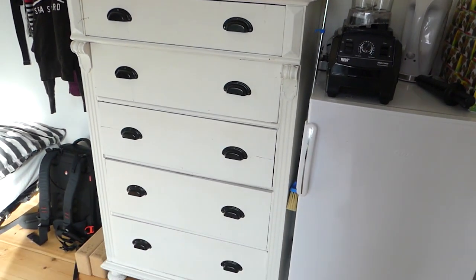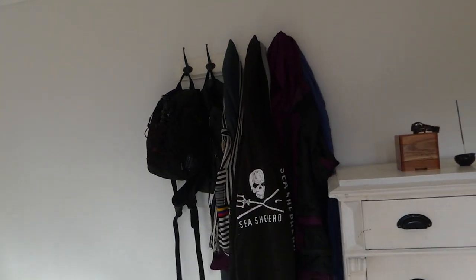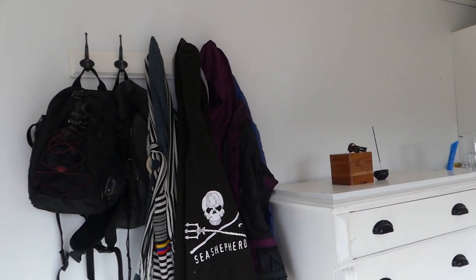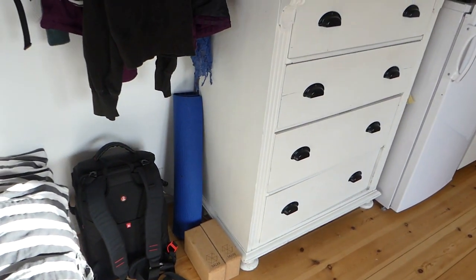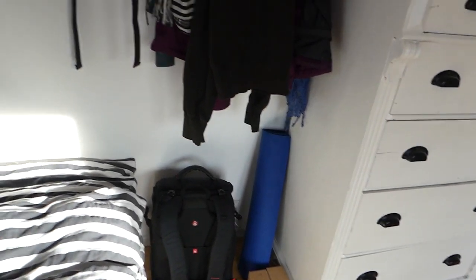Then I have the dresser, which is the same as you saw before. Beside the dresser I moved the coat hook over to the left — it used to be on the right, but this was better for space saving. Below that we've got a drone in a backpack and some of my yoga equipment, like my yoga blocks and yoga mat.